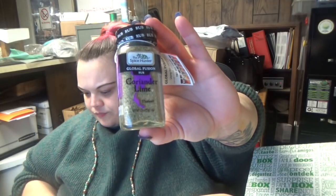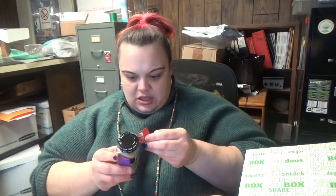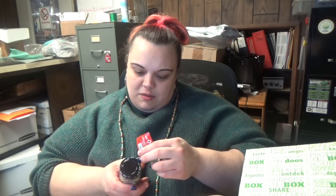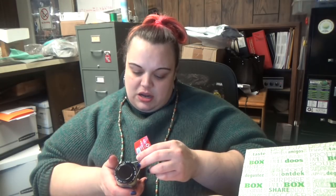Coriander Lime Global Fusion Rub. This is one of the free items for the month. I wonder what you would use that on. There's also a coupon. They have smoky turmeric, chipotle cinnamon, coriander lime, smoky chili, mild sriracha, spicy garlic, and tandoori. There's a peanut lime dressing or dipping sauce recipe: combine a quarter cup peanut butter, two tablespoons each of water and lime juice, and two teaspoons of the rub and honey. Mix it together — that might be all right.